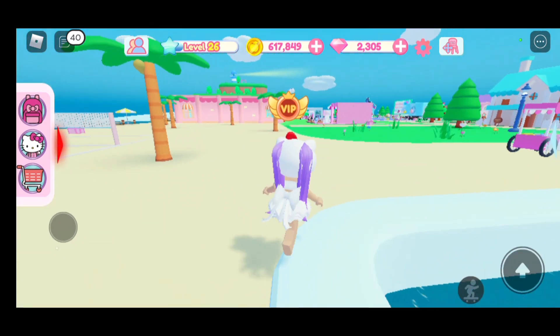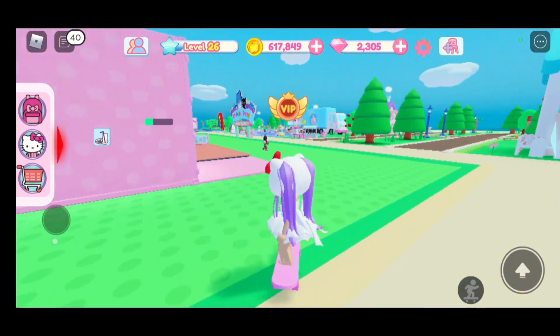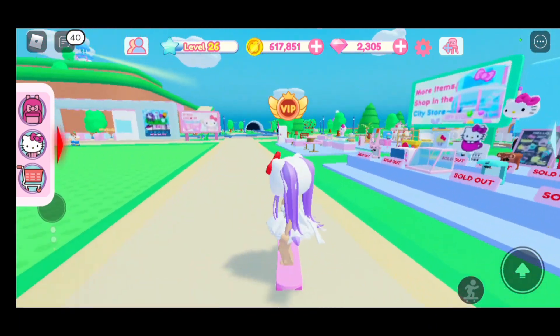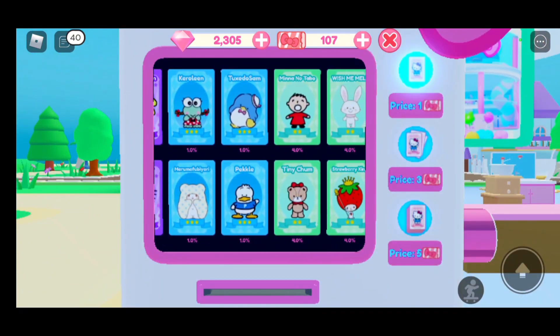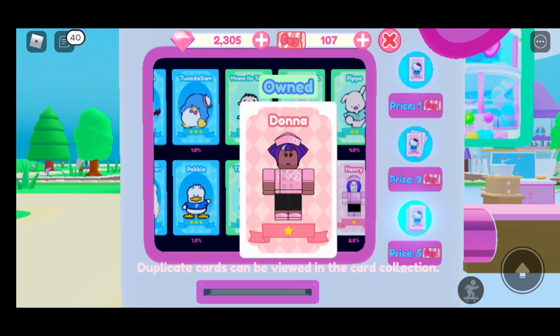I'm actually going to spend that one Gacha Tix right now in the Gacha Tix machine. I'm heading to the machine, going to press the little hand and do it. Hopefully I get Pom Pom Print or Kuroki. Let me open the card — and I got this person. I already have it.